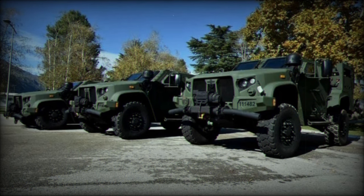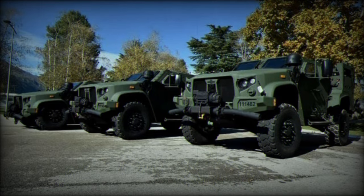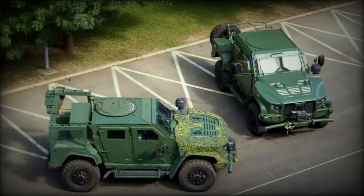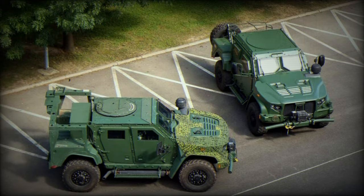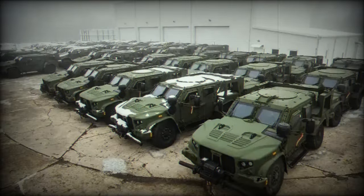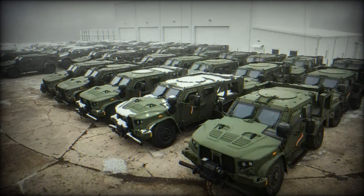Designed to test the advanced features of the JLTV, such as its intelligent independent suspension system that adjusts to different types of terrain, the Pedro de Fogo track at Fort Santa Barbara in Formosa, Goiás, was utilized. This operational track, built by the Marine Infantry Engineer Battalion in collaboration with the Marine Armored Infantry Battalion, tests the vehicles with various obstacles.